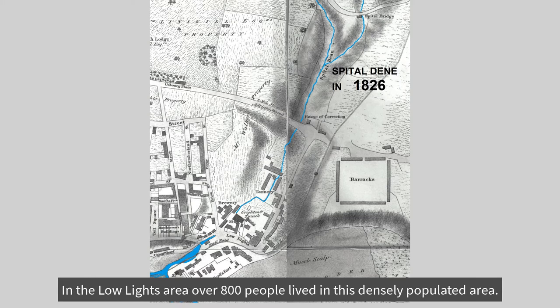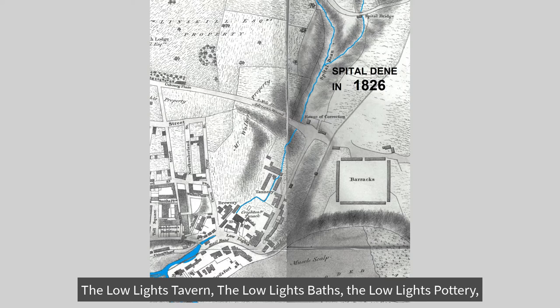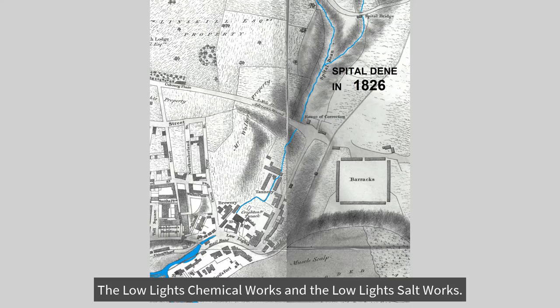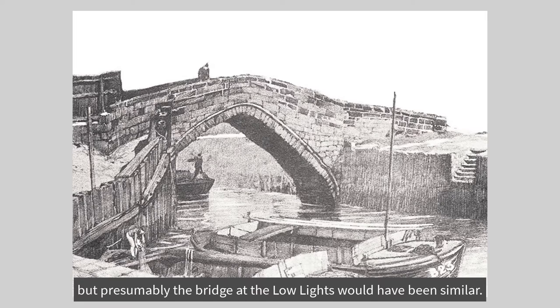In the Lowlights area, over 800 people lived in this densely populated area. There were at least nine public houses, a windmill, and many businesses called after the area, such as the Lowlights Tavern, the Lowlights Baths, the Lowlights Pottery, the Lowlights Chemical Works, and the Lowlights Salt Works. This illustration of a bridge is actually the Ouse Burn at Newcastle, but presumably the bridge at the Lowlights would have been similar.